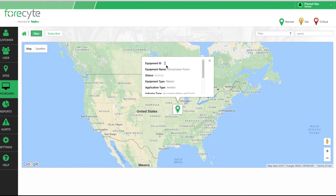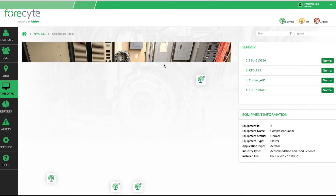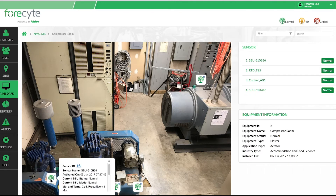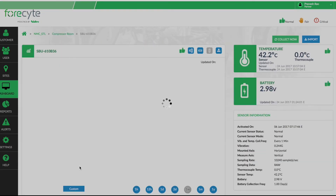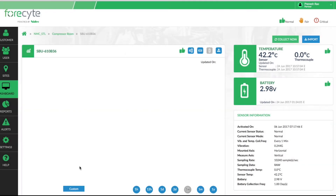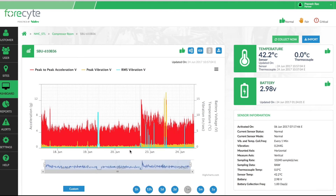In order to look at the status of your equipment, you can click on a sensor and it will take you to a dashboard page. For instance, in this particular case, we have a vibration sensor connected to a compressor. As you log in, you can see details of acceleration, vibration, and temperature data over the last week.